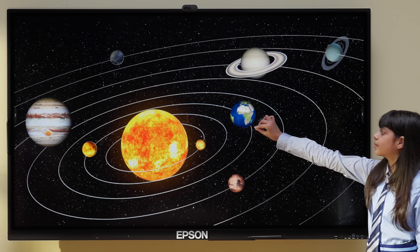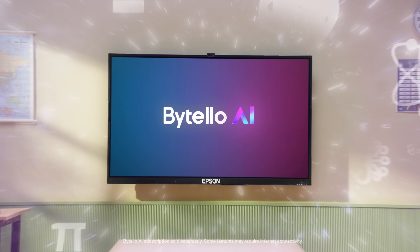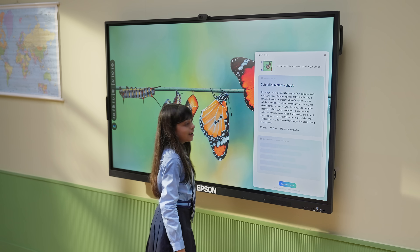Now that's what I call learning that takes you deeper. The PowerBoard Pro is even smarter with Bitello AI software, making every lesson interactive. Circle it — and ta-da! Instant answers.